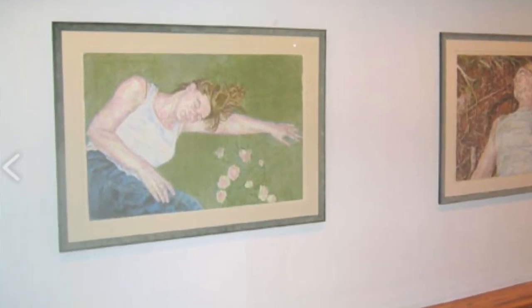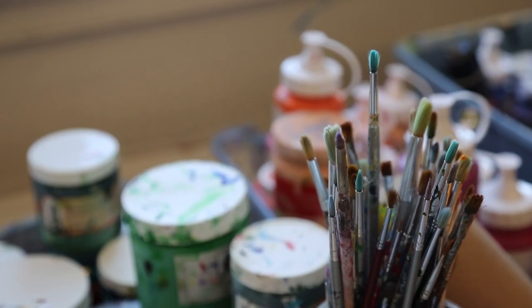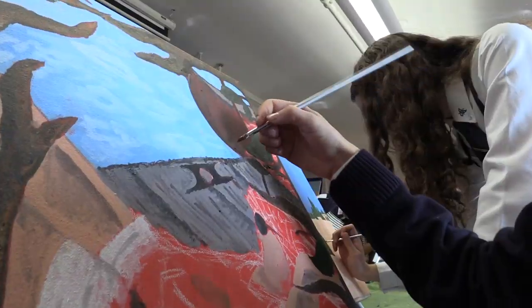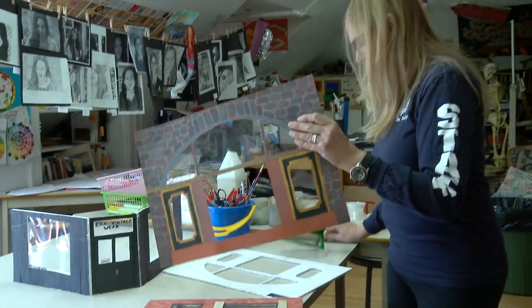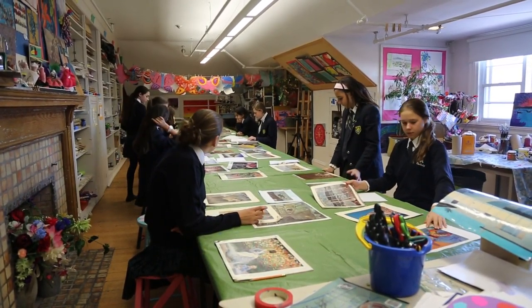I'm a painter myself, so I teach the girls about painting. I teach them in ways that are two-dimensional and three-dimensional, because you never know where their interests and their abilities lie. But to that end, it's important for them to be exposed to a lot of art, and in this incredible city we have access to that.